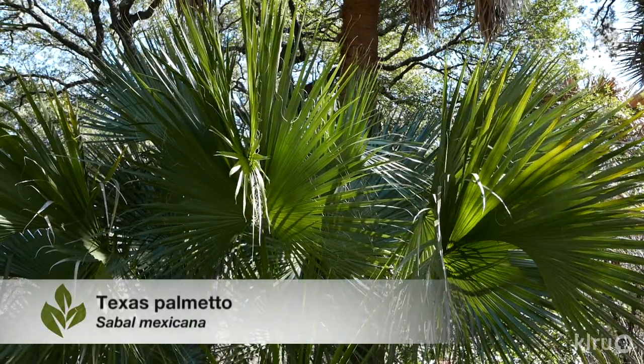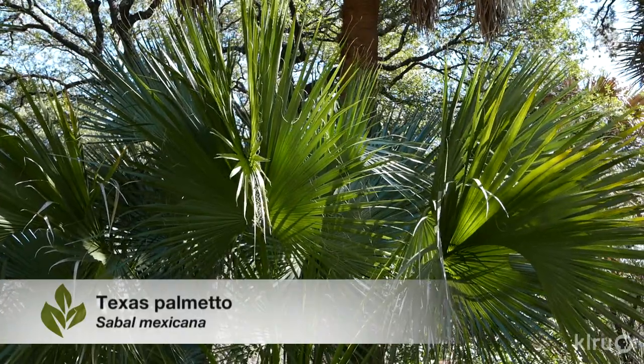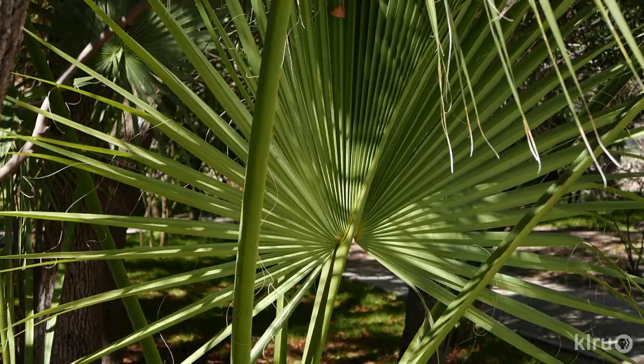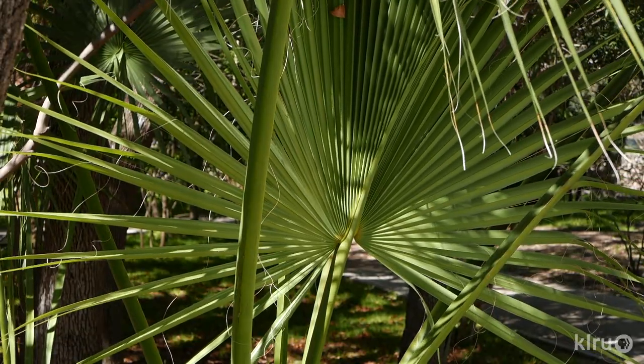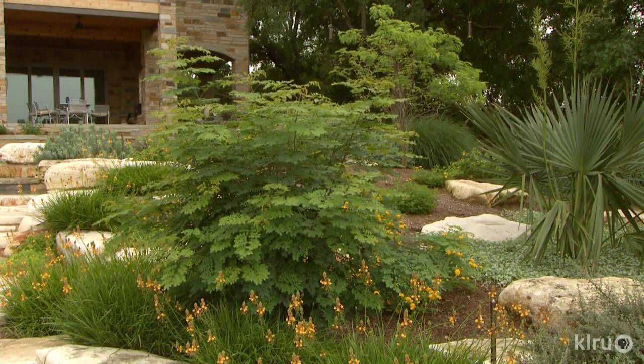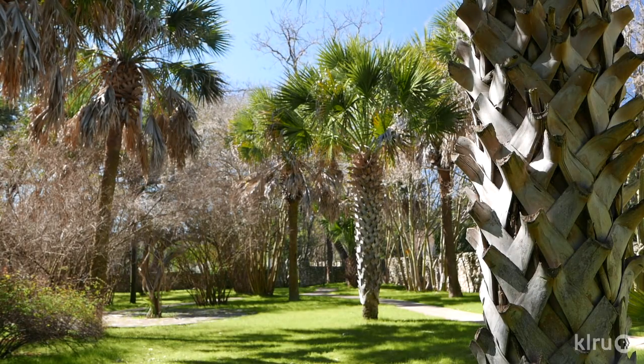Our plant this week is Sabal Mexicana, known commonly as Texas Palmetto, among many other common names. These palm trees are native to the Rio Grande Valley in extreme southern Texas, near the Gulf of Mexico. They're normally available in quite small containers, but don't let their size in the nursery fool you. These stout-trunked palms get up to 50 feet tall in their native habitat. The larger they are when purchased, the more expensive they'll be, since growth is very slow.